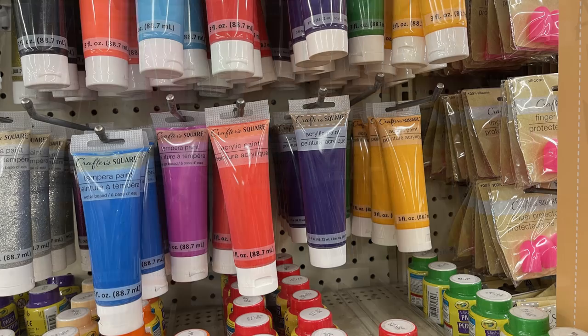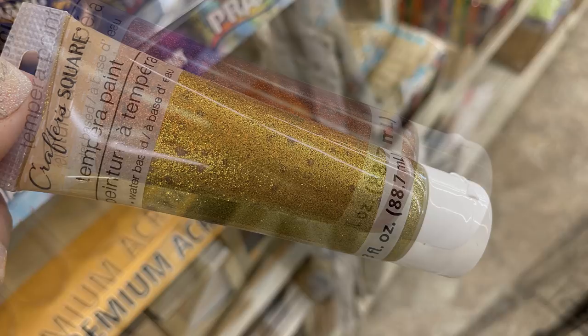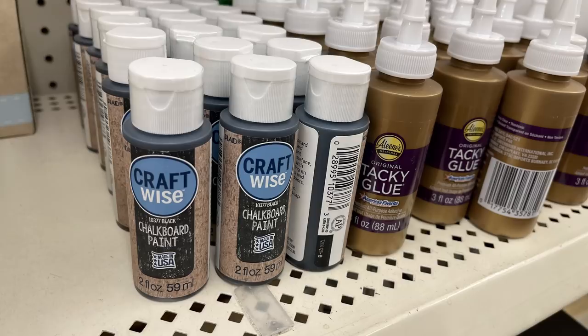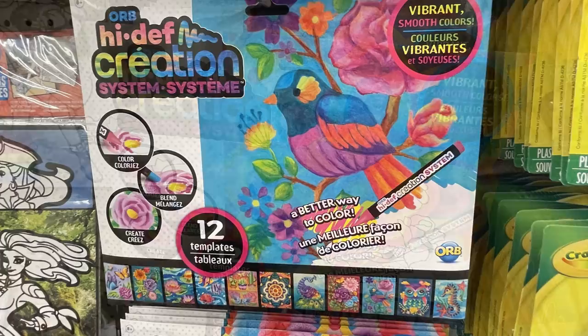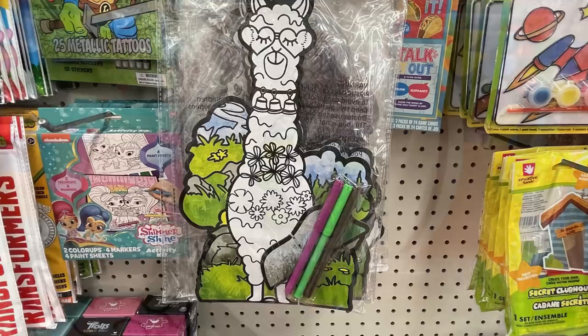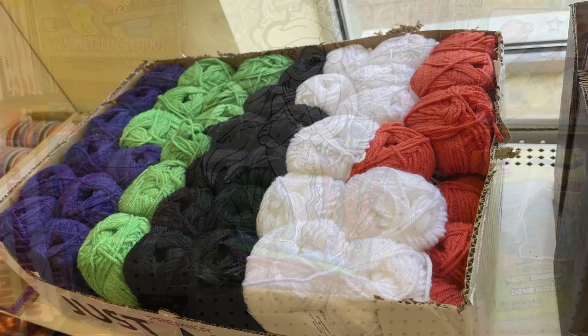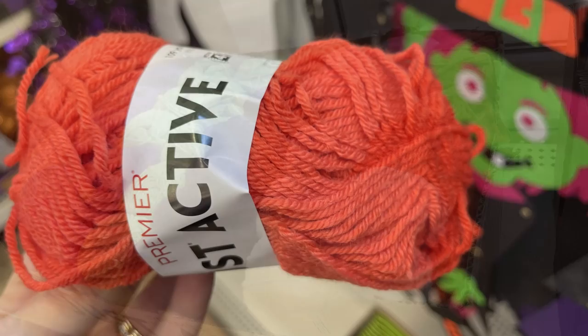They don't always have the glitter paint - this week they did have it in the purple glitter, silver, gold, red, and green. I'm sure gearing up for Christmas crafts. They finally brought back the chalk paint as well - it's been a while since they've restocked it, it usually sells out pretty quickly. These Orb high def creation systems - you get 12 posters but you do need to find the special crayons that go with it. They also had these velvet shaped stand-up color-your-own stands with a 3D effect that come with markers - they had the llama, unicorn, dinosaur, and mermaid. Then they had a bunch of Halloween colored yarn in orange, purple, green, black, and white.